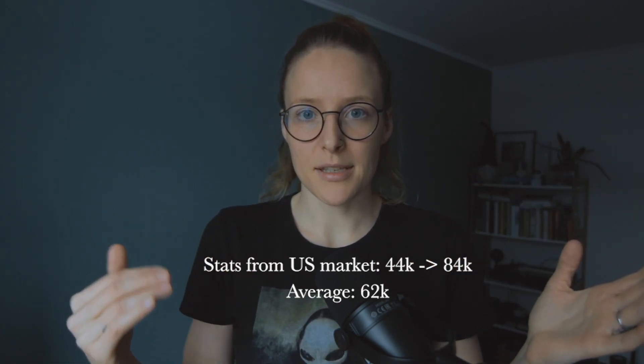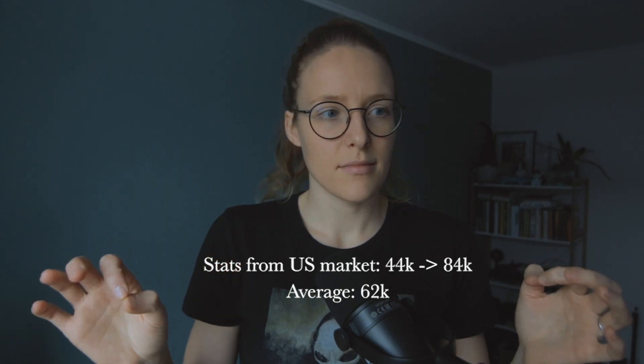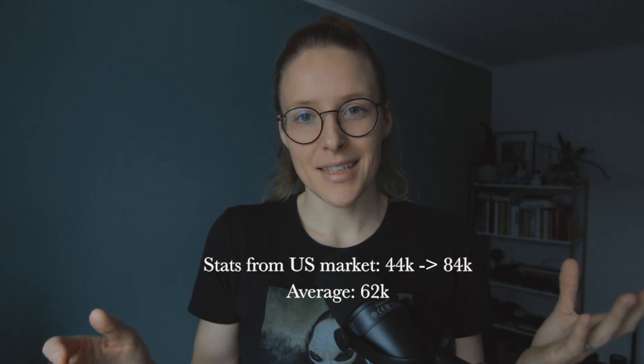But obviously these are set, full-time positions. These stats are from those, not from gigs — but obviously there are statistics out there and they pay very well. You just have to put yourself out there.